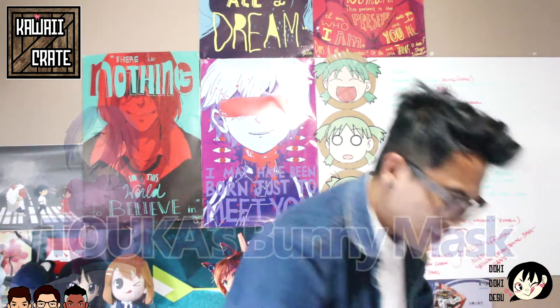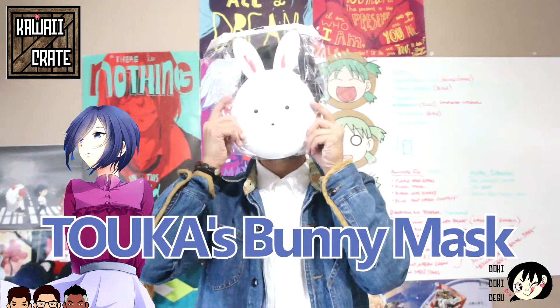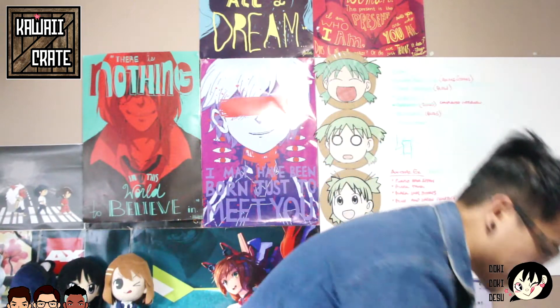Starting off with Tokyo Ghoul's Touka bunny mask — this is freaking dope. It was funny because at Anime Expo last year I actually wanted to do a Tokyo Ghoul cosplay — a gender-bend male version of Touka — and I didn't have this at the time. So this actually worked out perfectly. I'm definitely gonna hang this on my wall. This is freaking dope; I've been wanting this.